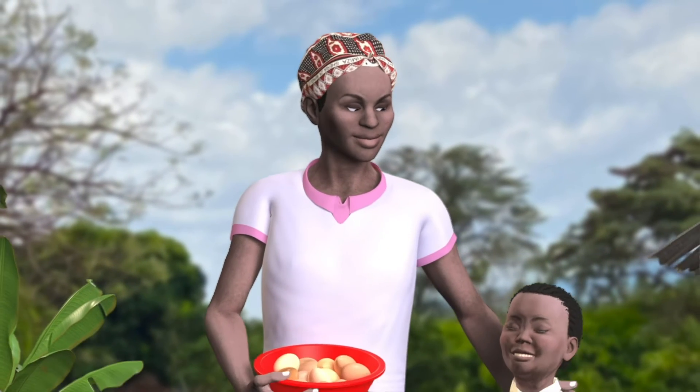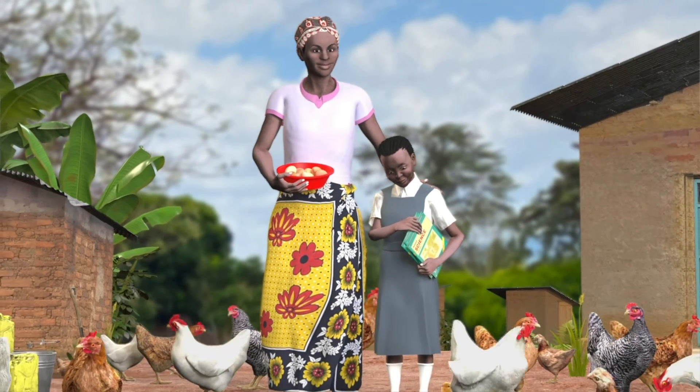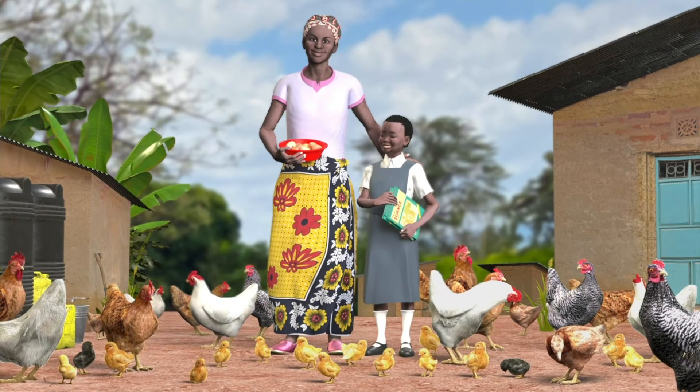Every chicken in Lucy's flock is like money she has saved. She is now planning to sell some of her birds to pay school fees and add a new roof on her house. She will also invest in keeping an improved breed of chicken, since she has learned to keep her birds alive.